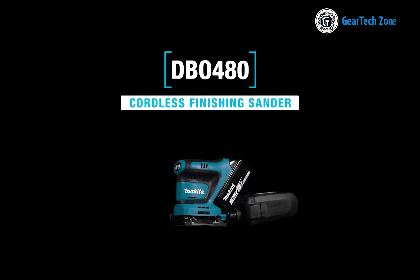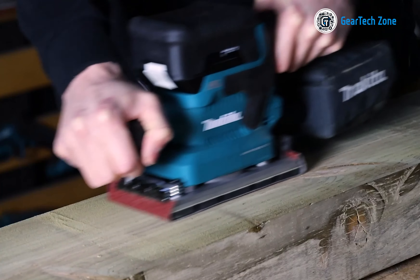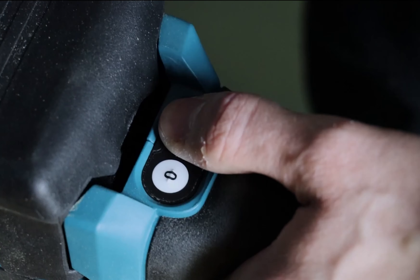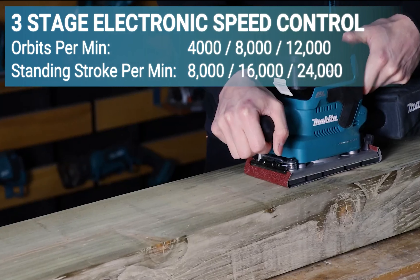Don't settle for a weak and flimsy drill. Upgrade to the Makita GPH-02 driver drill and experience the power, performance, and precision you deserve. This drill boasts a hammer drill mode, making it capable of effortlessly tackling even the hardest wood and even some concrete. Despite its powerful capabilities, it's compact enough to fit in tight spaces where other drills may struggle.